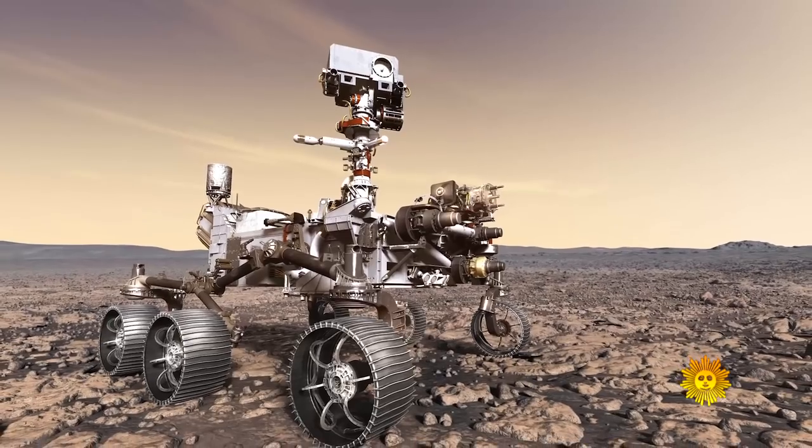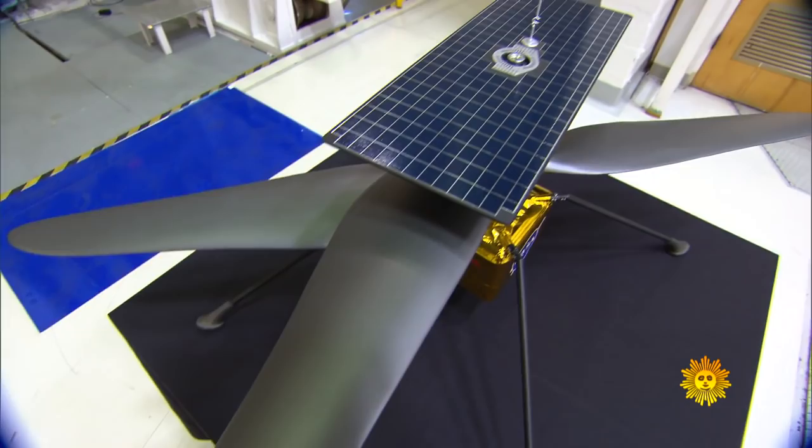This rover will also be carrying a stowaway — a fellow robot that will detach once the rover is safely on Mars.